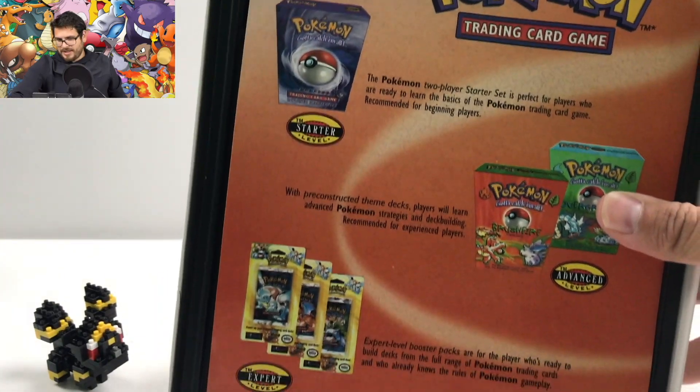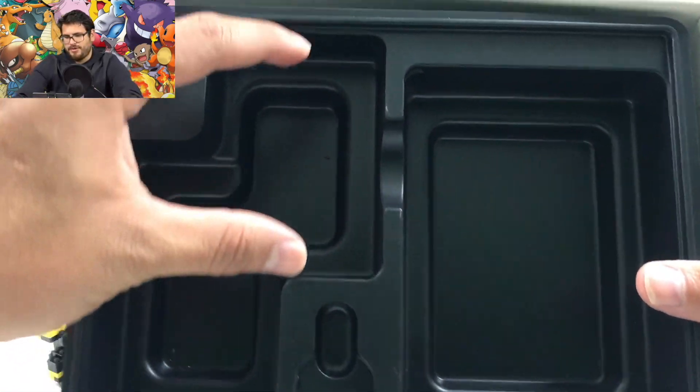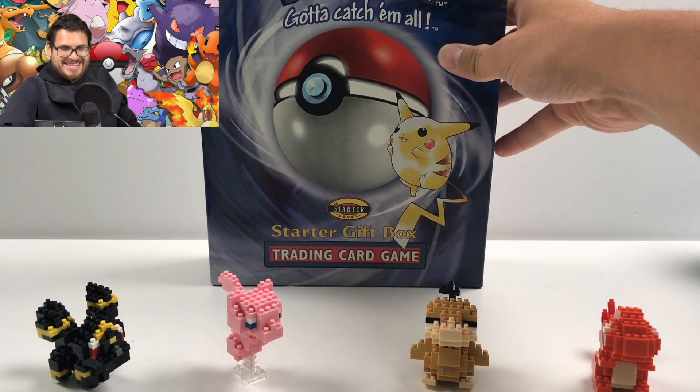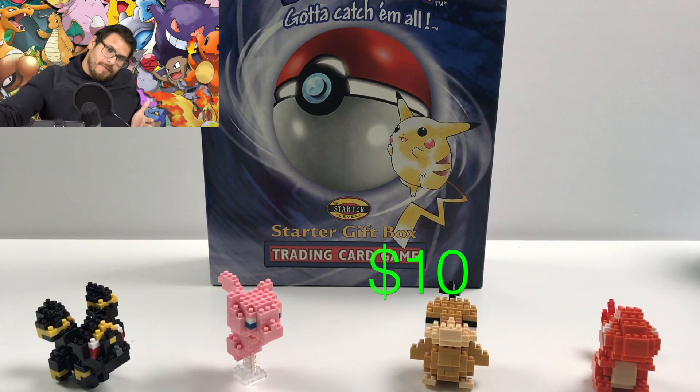Look at this — just having it gives me that nostalgia feeling. Even if I had bought the sealed version, I don't think I would have ever opened it. The box looks like it probably had a coin; the starter deck and booster pack would be right there. I've seen a few of these opened on channels before. It has that Pikachu, it has that nostalgia feel — it's just an awesome collectible display piece. With shipping, I think it came up to like ten dollars, so that's not bad — vintage on a budget!